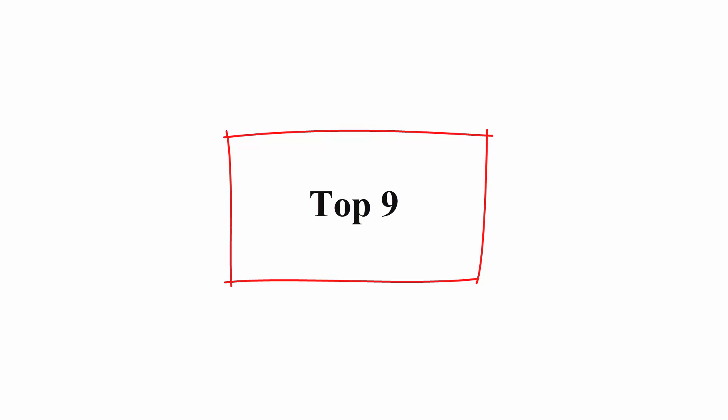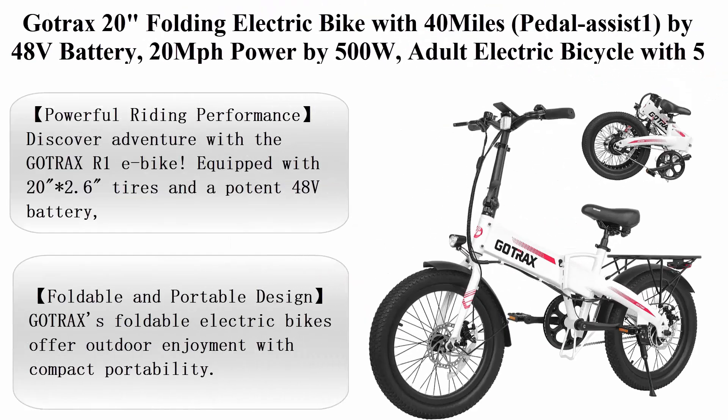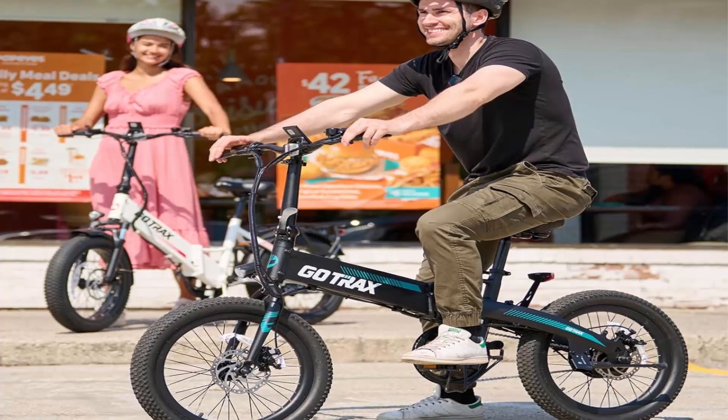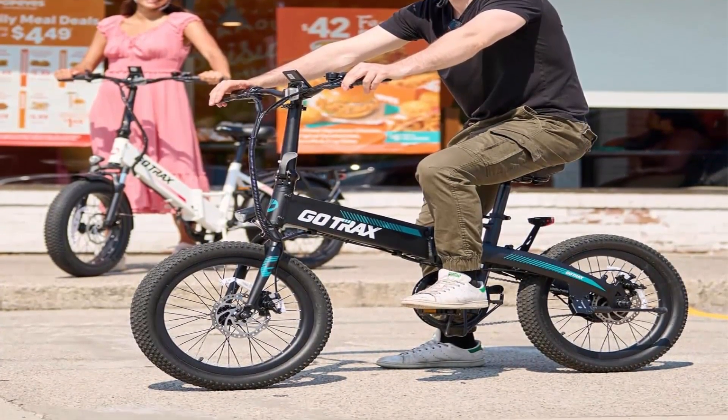Top 9: Gutrax 20 Folding Electric Bike with 40 miles, pedal assist, 48-volt battery, 20 miles per hour powered by 500 watts. Adult electric bicycle with 5 pedal assist levels and LCD display, suitable for leisure riding and commuting.